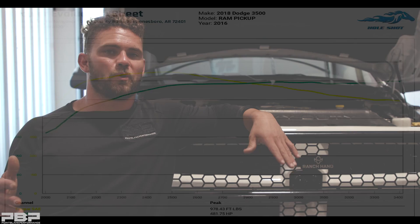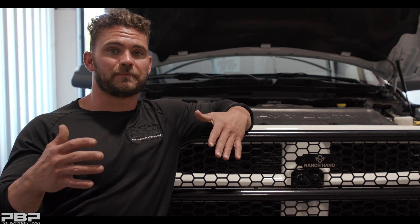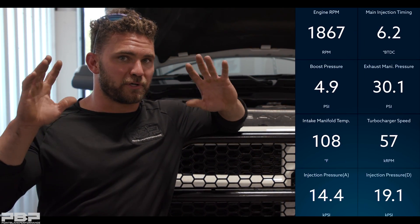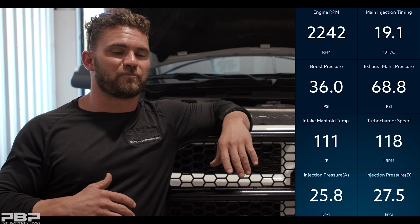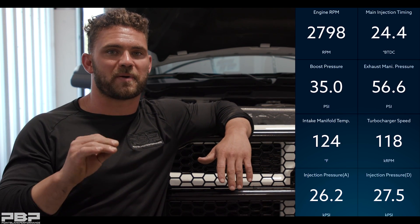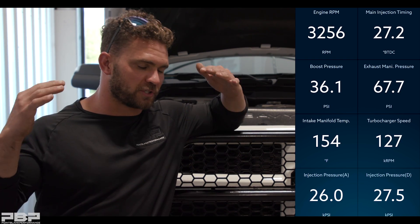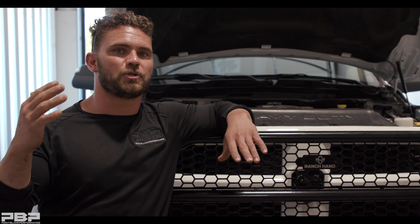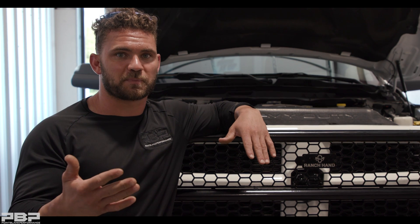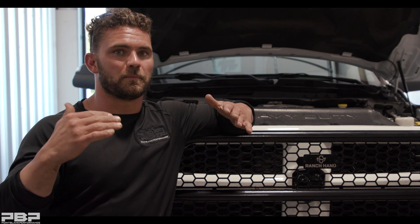We just got off the dyno with our 2018 fourth-gen Cummins with the Tater Built turbocharger installed. This has a similar C1HP package but not installed by us. Let's talk about the data — we're going to throw up the EasyLink data for you to look at. Right off the bat, let's talk about drive pressure: last week we were around 88 pounds, this week we dropped all the way down to 67 pounds. With no extra fuel — just stock fuel — we did 482 rear-wheel horsepower compared to about 460 last week. We gained horsepower while dropping our drive pressure.